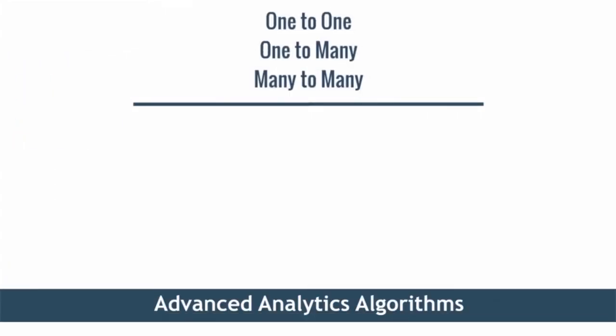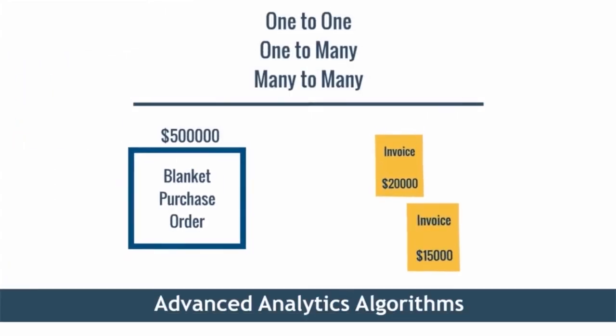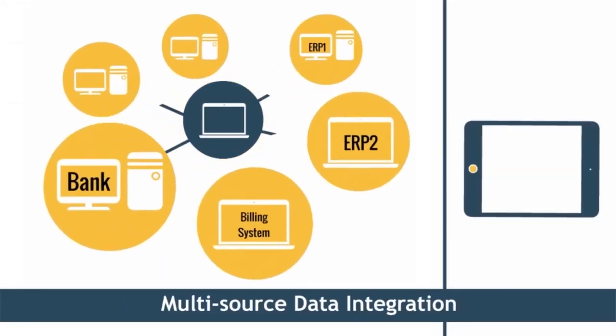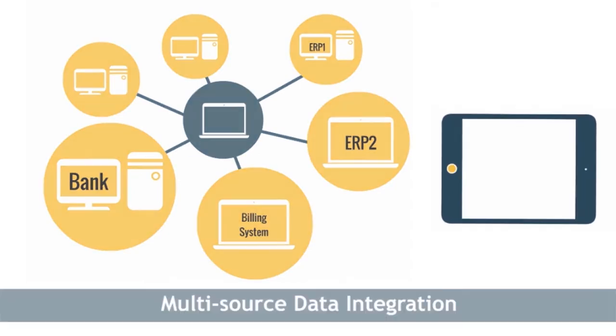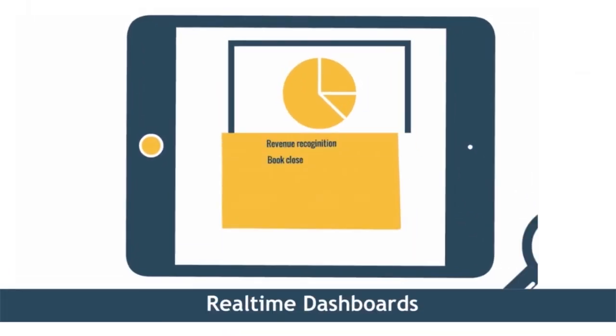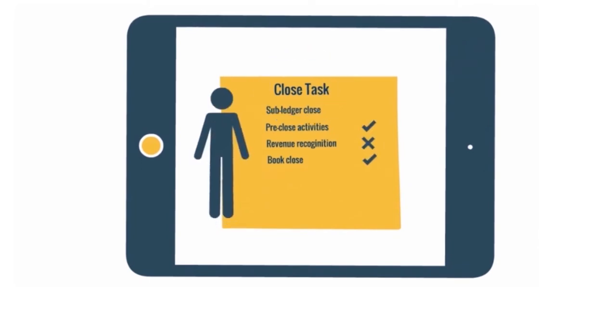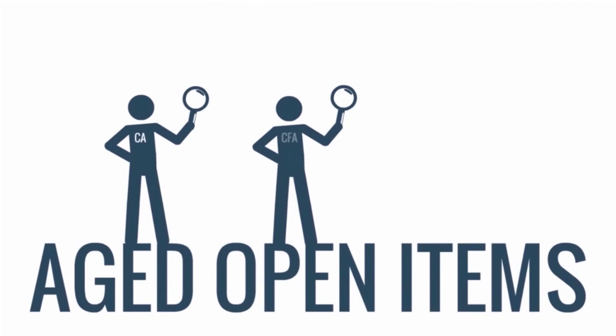Use of advanced analytical algorithms drives automation of complex transaction matching, and seamless data integration with different systems enables faster reconciliations and reporting. Real-time analytical dashboards provide a granular view of close tasks, improving transparency and accountability, and enabling root cause analysis.